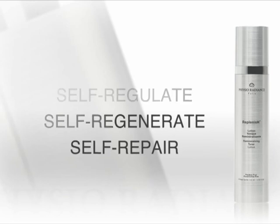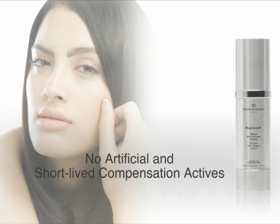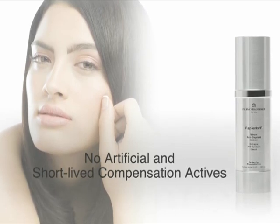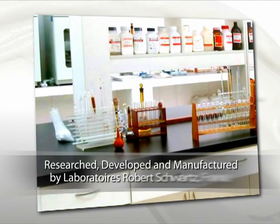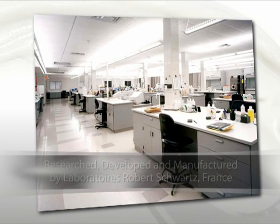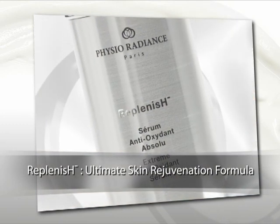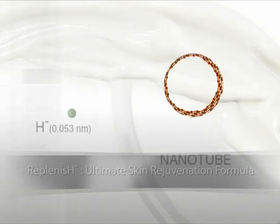Instead of feeding your skin with artificial and short-lived compensation actives, Physio Radiance utilizes the body's own functions to stimulate your skin's natural rejuvenation. Years of extensive research and development at Laboratories Robert Schwartz in France have resulted in a select group of unique active ingredients that are contained in Replenish, an ultimate skin rejuvenation formula contained only in Physio Radiance.